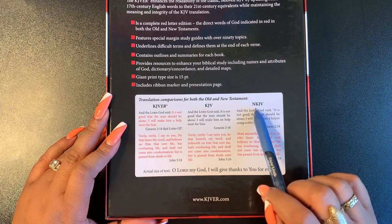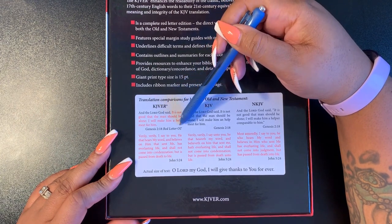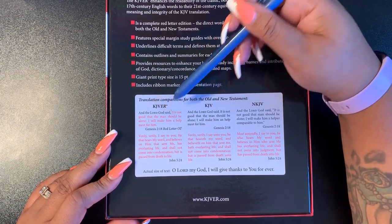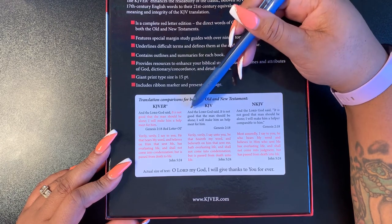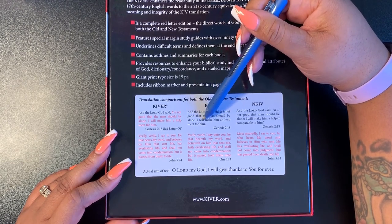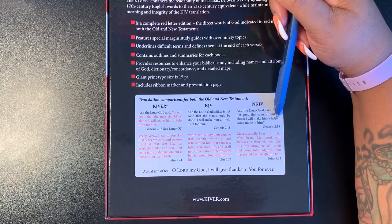There's a comparison on the back of the KJV Easy Read against the KJV and the New KJV. In the Old Testament, red letter, it says: 'And the LORD God said, it is not good that man should be alone; I will make him a helpmate for him' — Genesis 2:18. The regular KJV says the same, and the New King James says '...I will make him a helper comparable to him.' So that's the difference between the KJV and New King James.